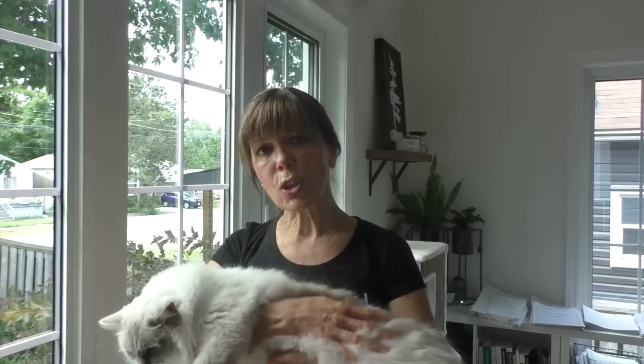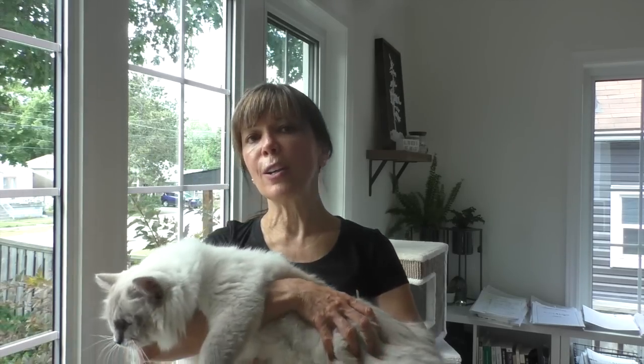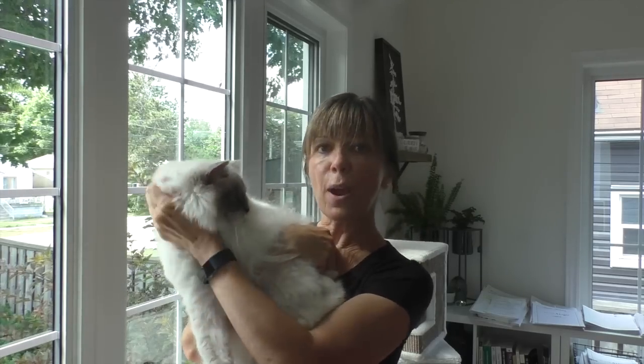The ragdoll cat is essentially a long-haired cat — very soft, luxurious, fluffy, very attractive coat. It's one of their finest features. The ragdoll has a very floofy ruff around the neck.